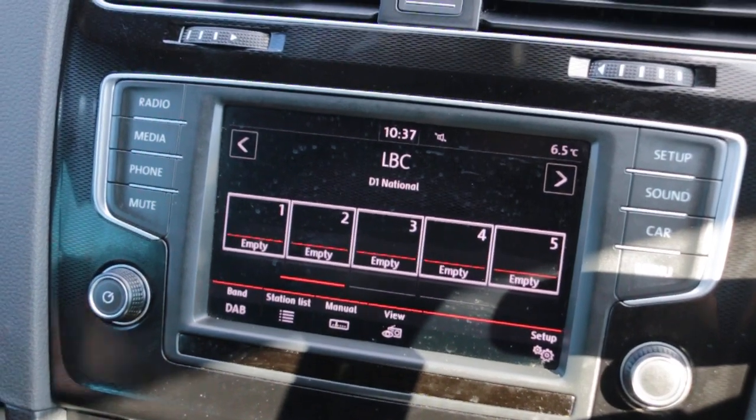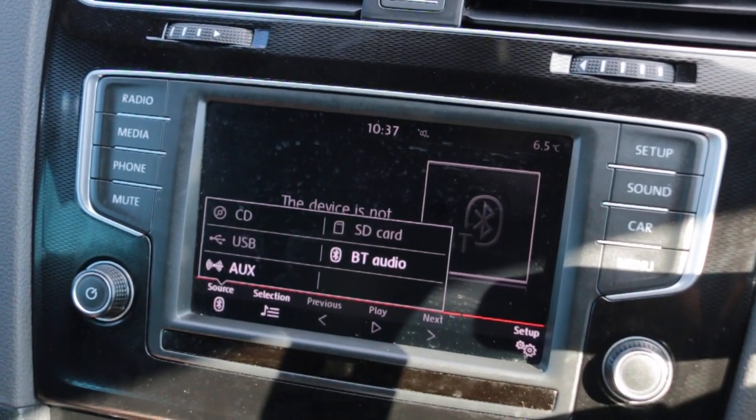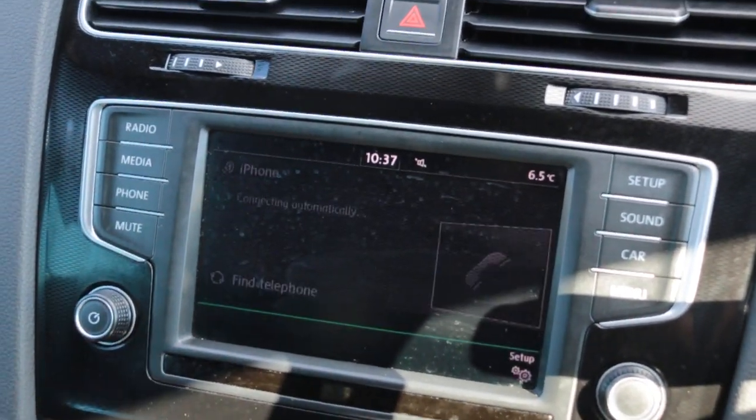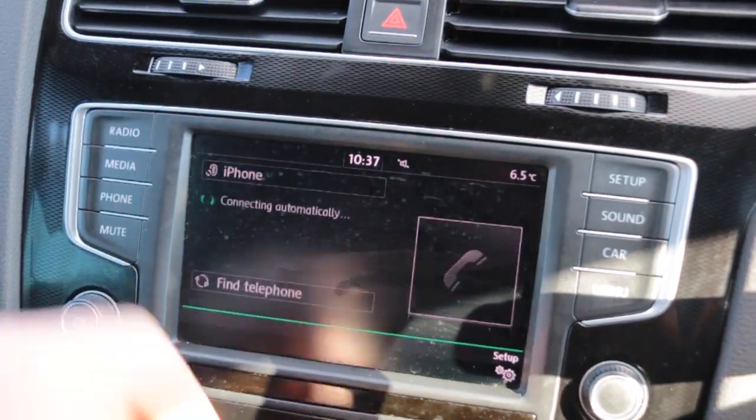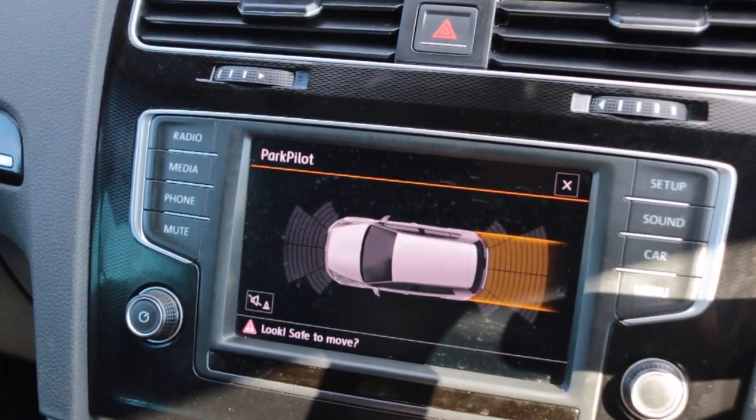The car has DAB radio, Bluetooth audio, Bluetooth telephone connection, and park pilot.